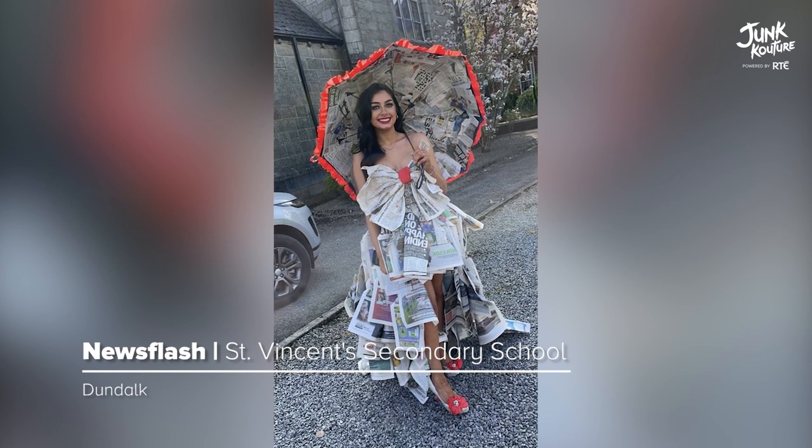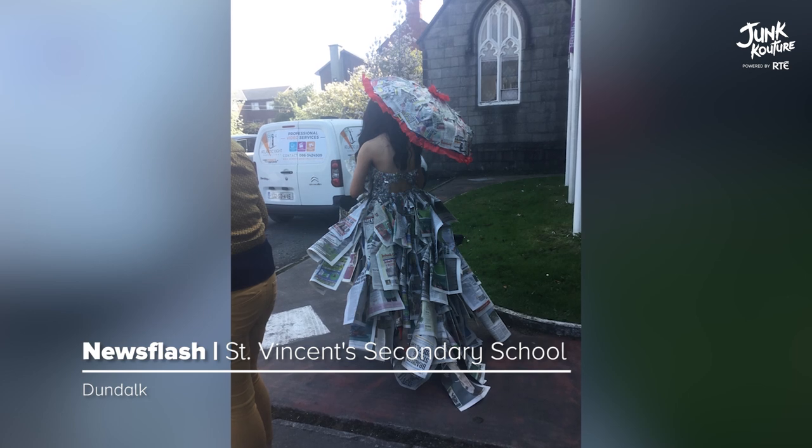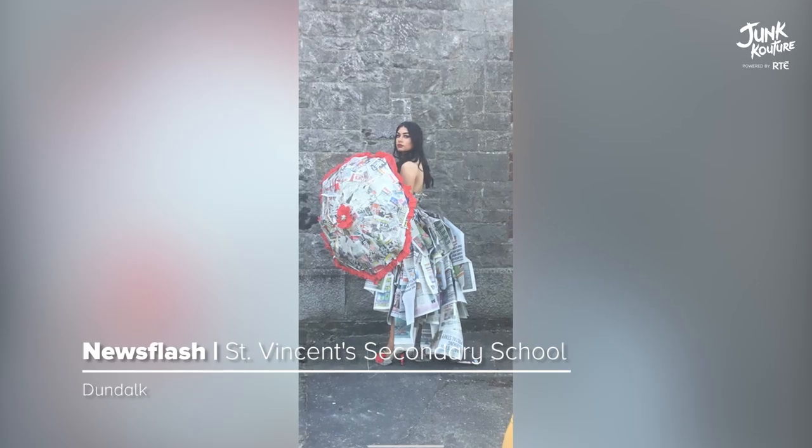'Newsflash' is made primarily of reused newspapers, portraying the dying media form. Other materials used include an old umbrella and a band from a pair of joggers.